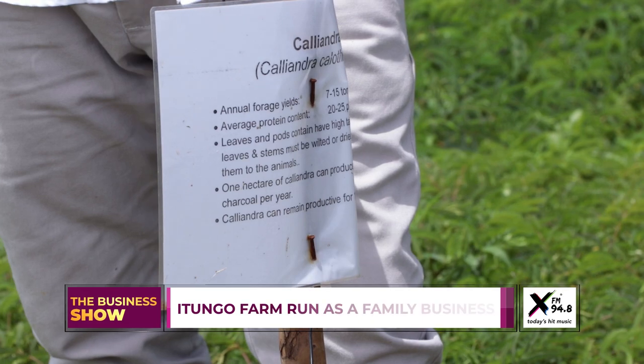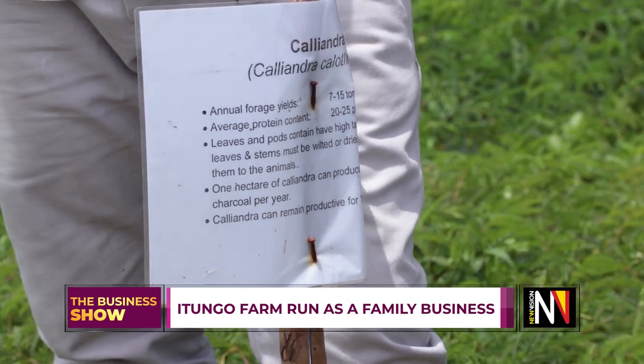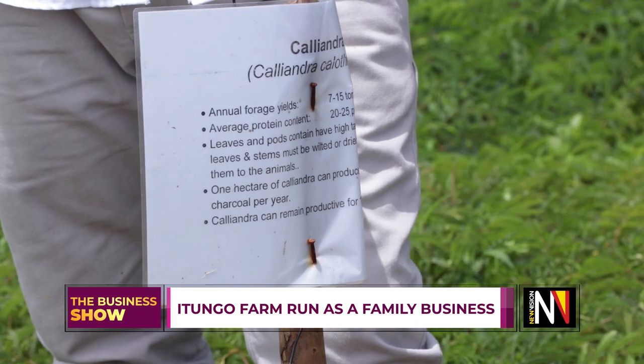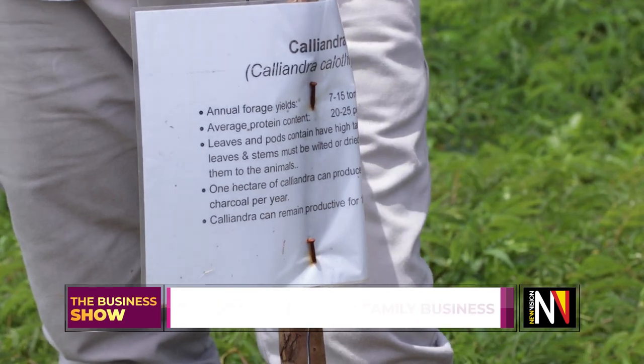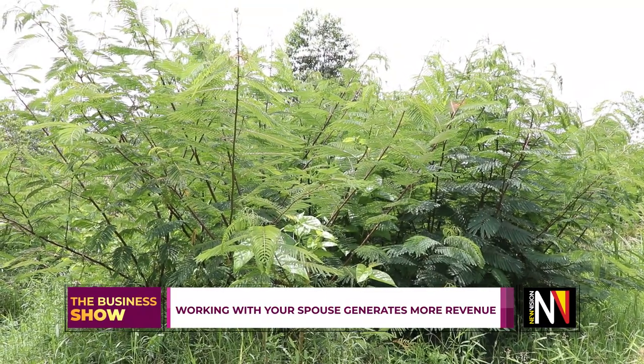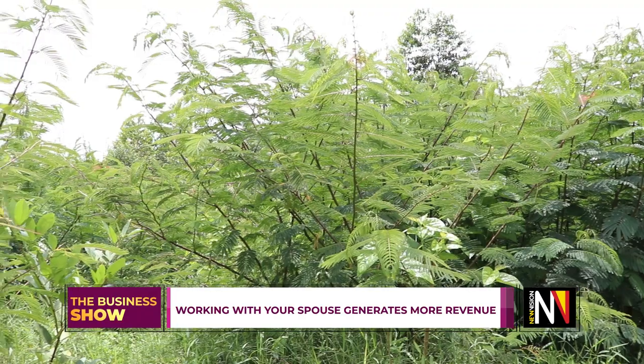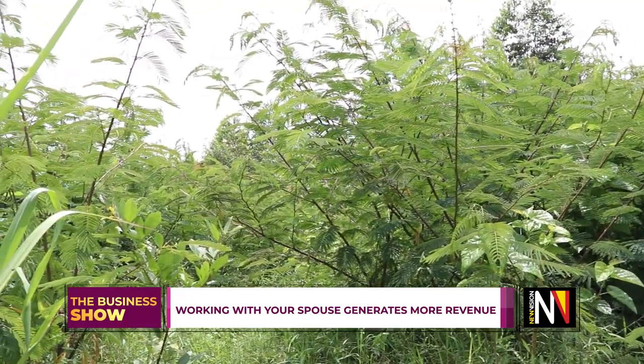The bees love the nectar from this. You can also use it as firewood. We have seen that it can be used as a shade. So many advantages — I would actually encourage farmers to plant this. It is one of the best forage trees. The protein content is really high.